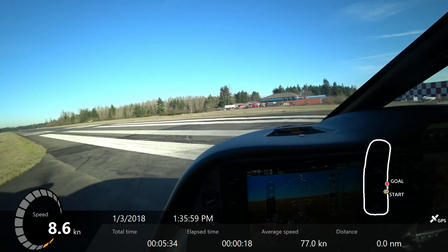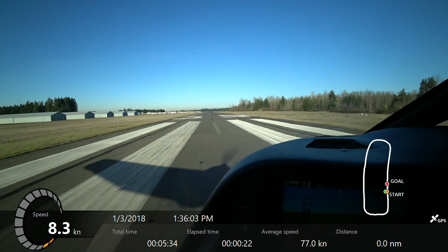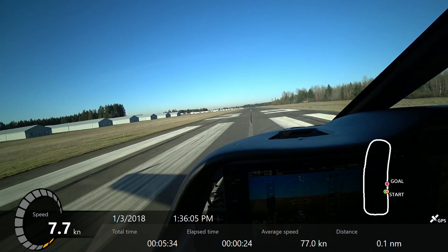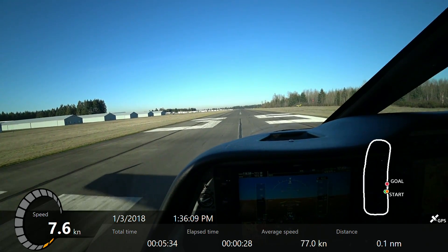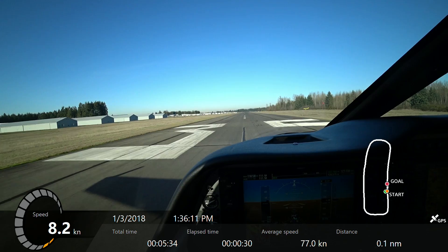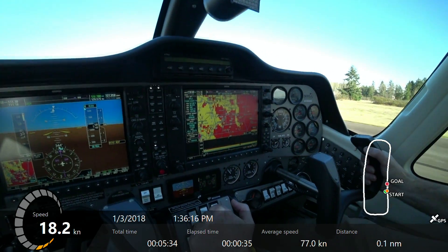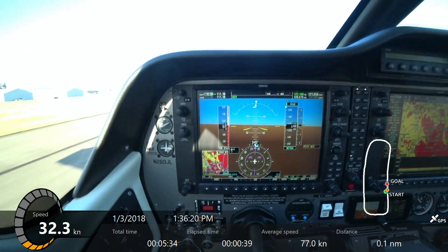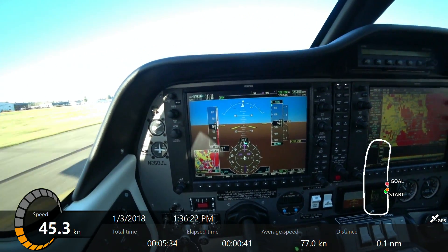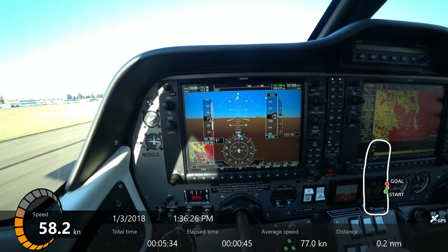I'll do a better job here of back pressure. Aligning the airplane with the end of the runway, verifying the windsock, checking all my engine indicators. Full power, airspeed indicator is alive, maintaining centerline, and starting to build that back pressure so that at 65 we just pop off the runway.